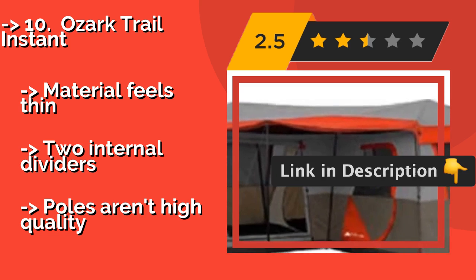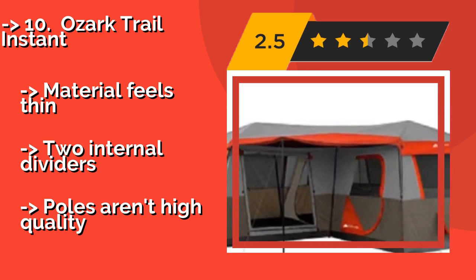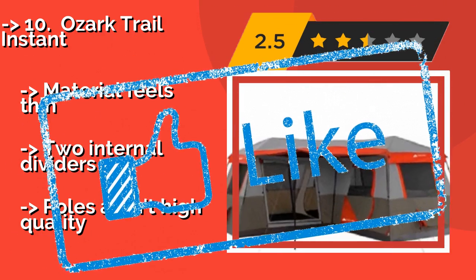However, the material feels thin, and while it does offer internal dividers, the poles aren't high quality. Check out the link in the description to buy this product from Amazon.